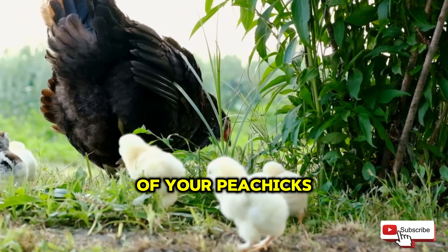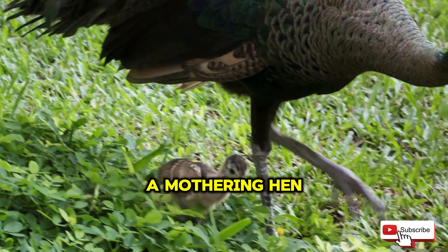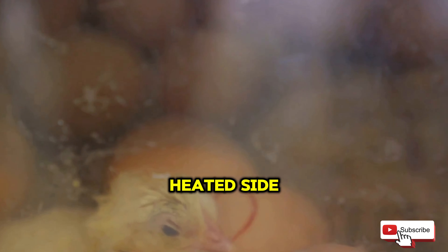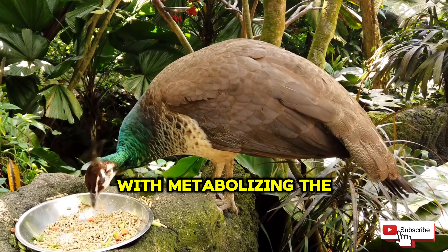We have noted the specific brand we use in the description below. Important tip: never offer them any feed that carries the label of turkey. The protein content is too high and does not have the proper vitamins and mineral content. This leads to malnourishment, which can drastically reduce their lifespan and could also lead to death.